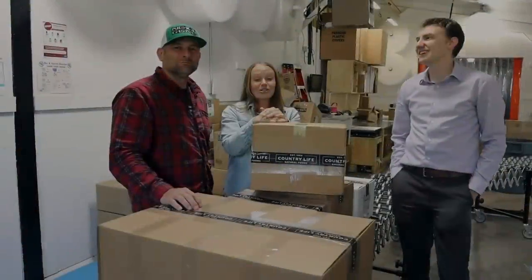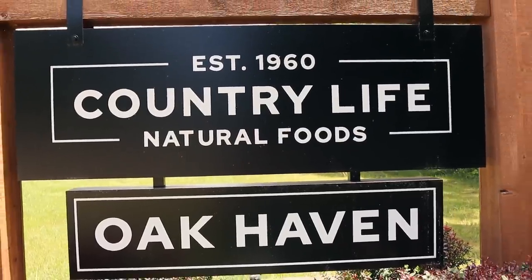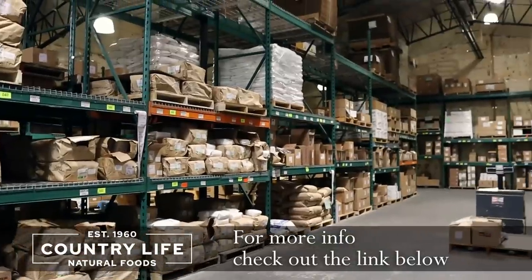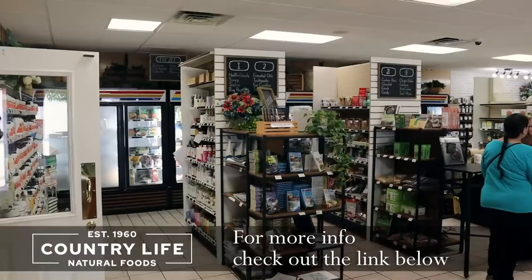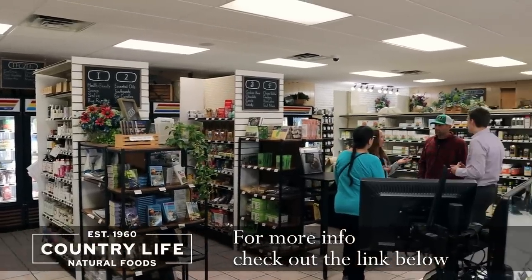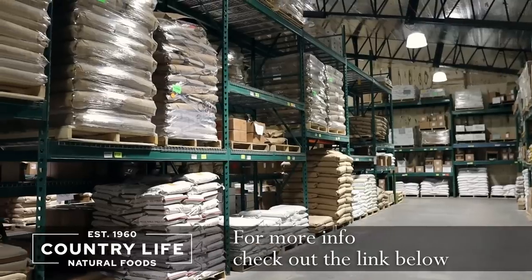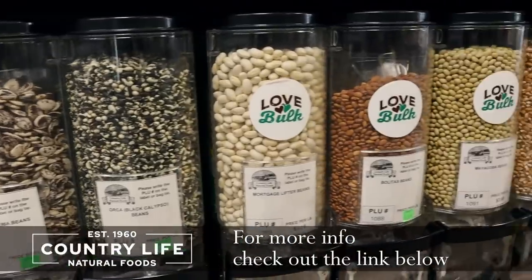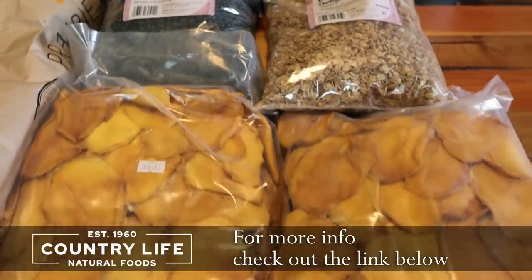We are so excited. We are here at Country Life Natural Foods in Pullman, Michigan and we are inside the warehouse right now. We'll go over to the storefront in just a little bit, but this is where all the big stuff comes in — pallets and different things like that. All natural foods, grains, beans. I've gotten dried mangoes, which is like my favorite thing here.